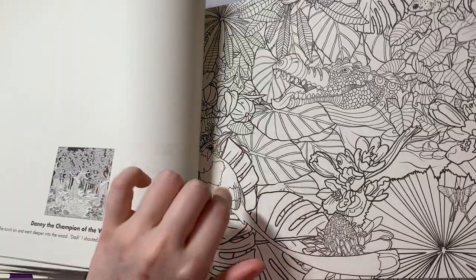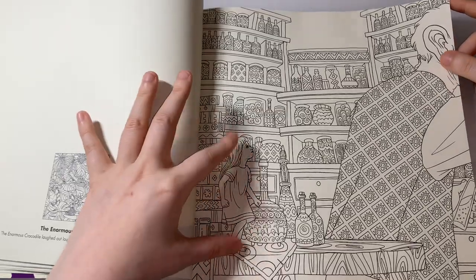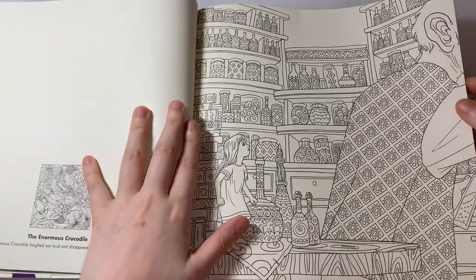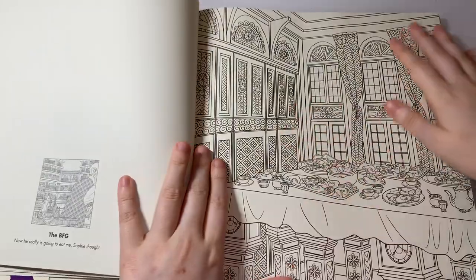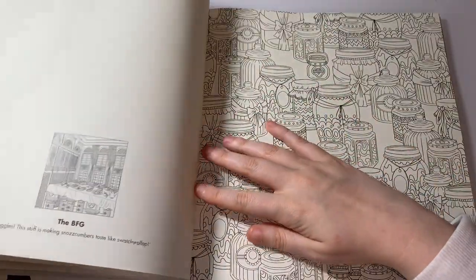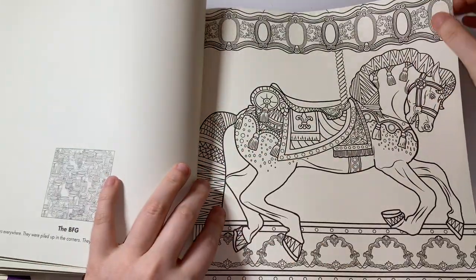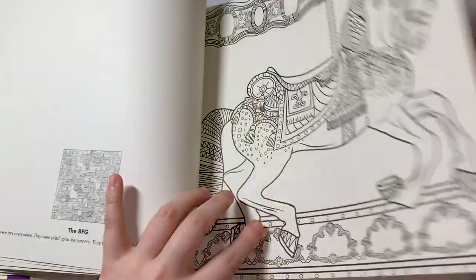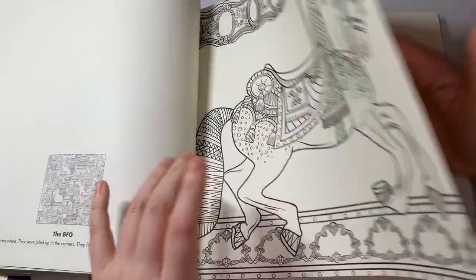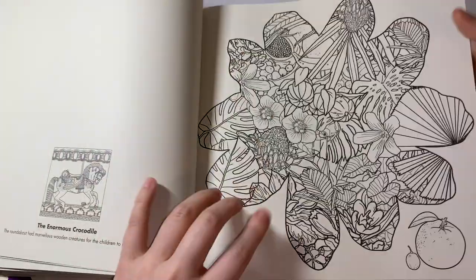That one is The Enormous Crocodile. This one's The BFG — I can tell because that one's so small and then he's so big, and I know her name is Sophie, which is like the best whenever I hear my name in a story or a movie. That's also The BFG, and this one is probably the same. This one is from The Enormous Crocodile. I don't get why that page and the other one weren't together, but there you have it.